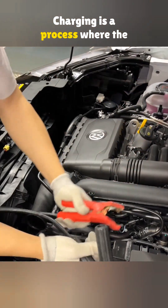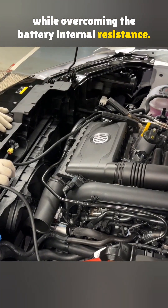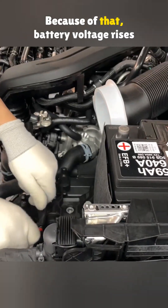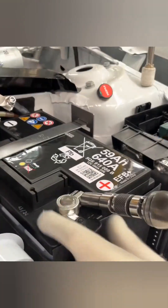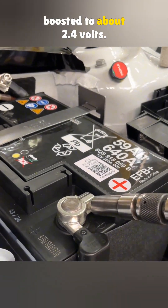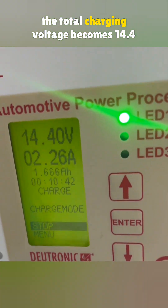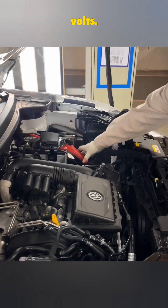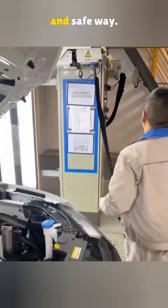Charging is a process where the electrolyte goes through a chemical reaction while overcoming the battery's internal resistance. Because of that, battery voltage rises during charging and drops during discharging. During charging, each individual cell is boosted to about 2.4 volts. With six cells connected in series, the total charging voltage becomes 14.4 volts. This level allows the battery to be fully charged in an effective and safe way.